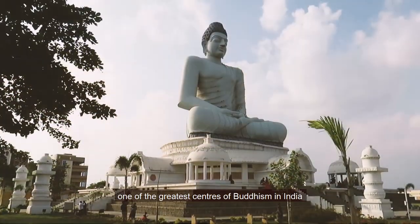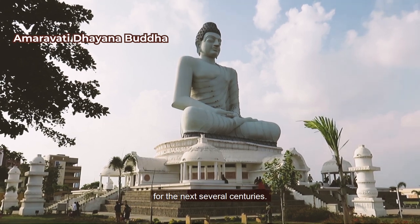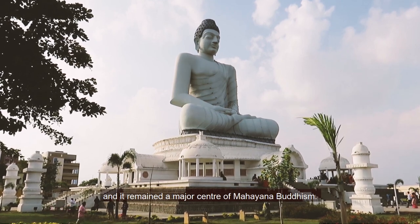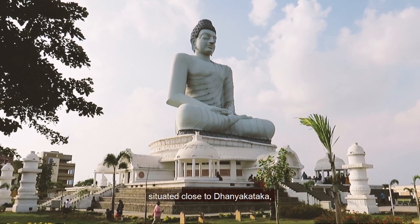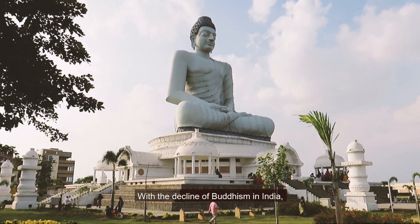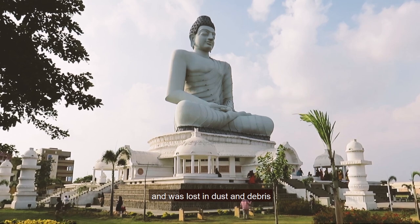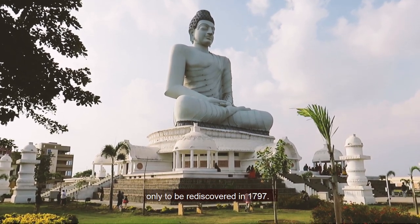The Mahachaitya is one of the largest Buddhist structures in India, measuring 158 feet in diameter. Amaravati remained one of the greatest centers of Buddhism in India for several centuries. As late as the 14th century, the Buddhist settlement survived in Amaravati and it remained a major center of Mahayana Buddhism. It was also an important inland port town situated close to Dhanyakataka, the capital city of the Satavahana kings. With the decline of Buddhism in India, Amaravati's Mahachaitya fell into disuse and was lost in dust and debris, only to be rediscovered in 1797.